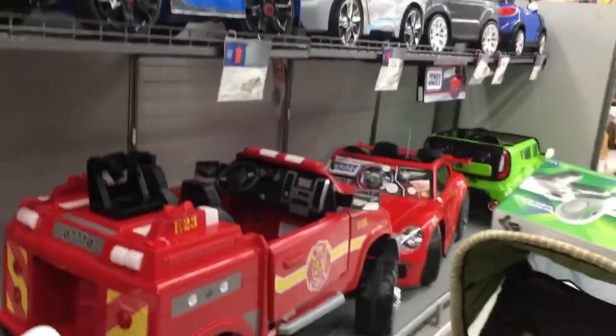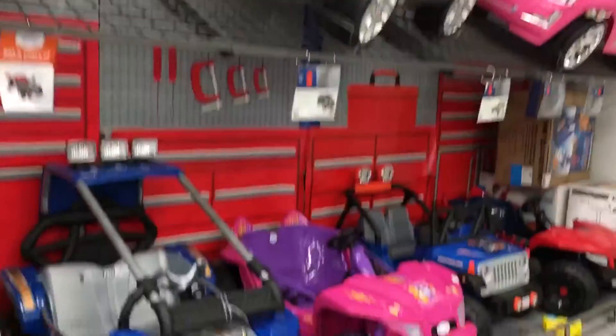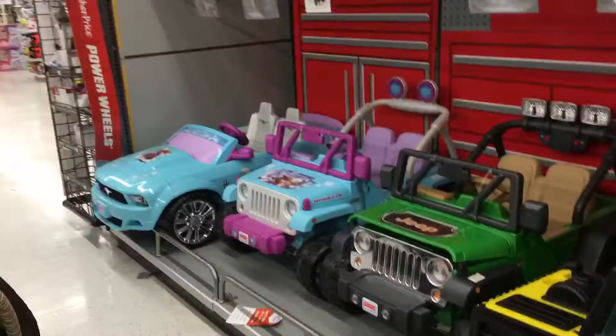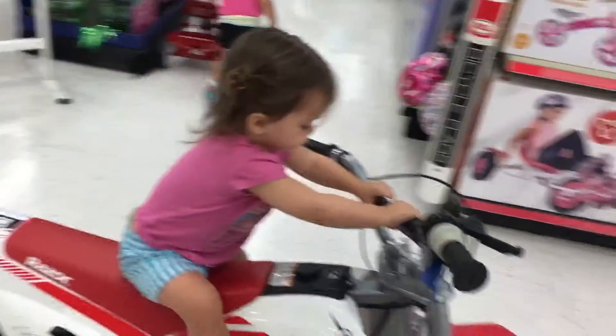Obviously with the baby girls we absolutely cannot leave without testing out every single Power Wheels car here. So we've got quite a few cars and features to check out — making sure the steering is good. After about five minutes there's a Frozen one! Alright baby girl, let's roll.